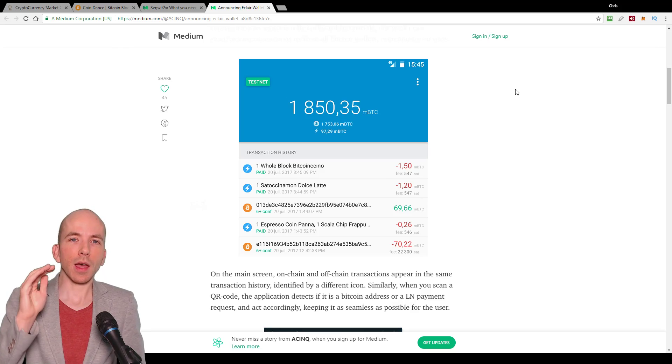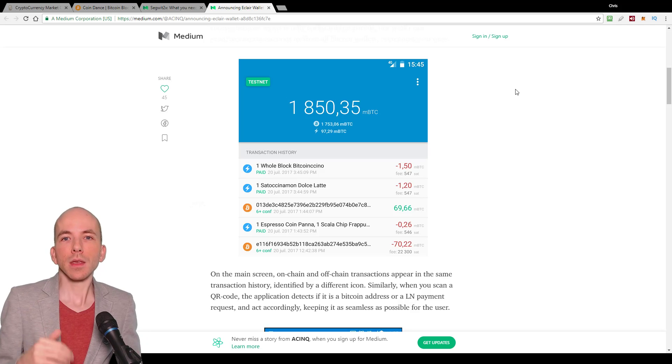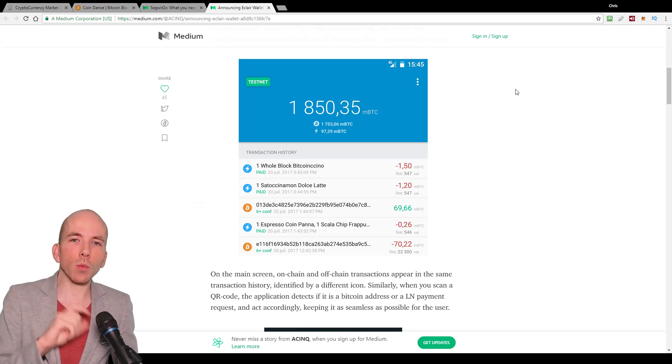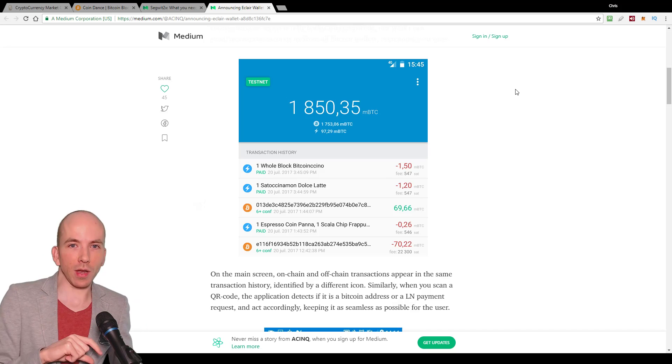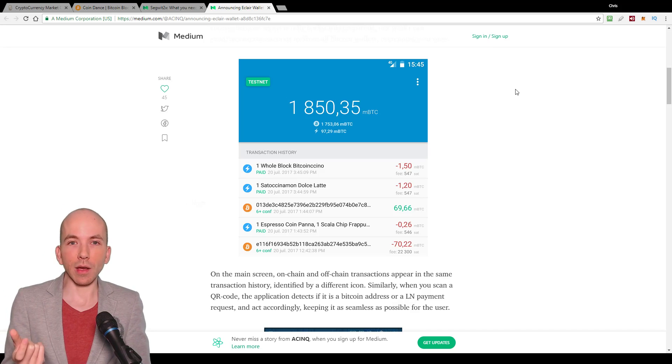It shows here a list of transaction history, and each transaction has a different symbol next to it depending on whether it was sent over the regular Bitcoin network or the Litecoin network. And if it was sent over the Lightning network, there's this little blue circle with a lightning bolt inside it.